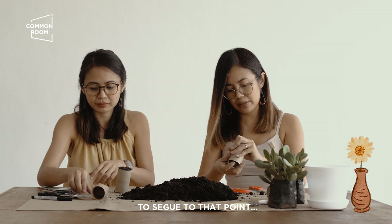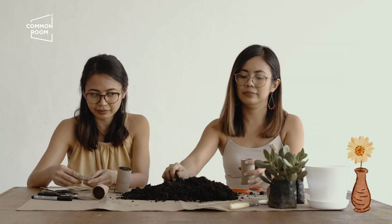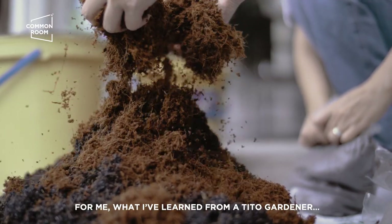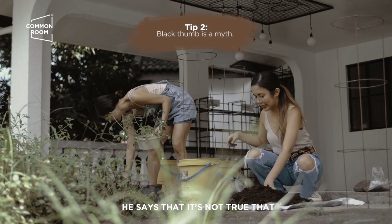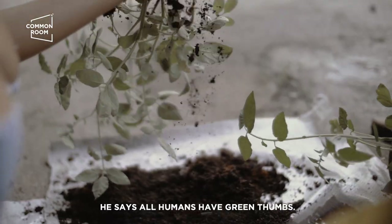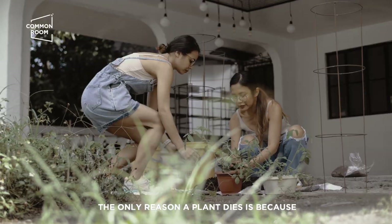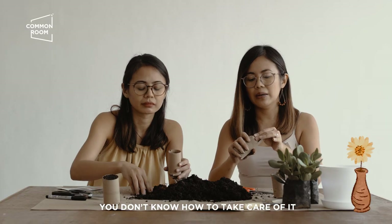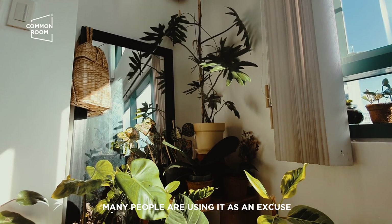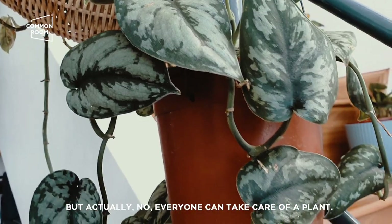To segue to that point — do you believe that everyone has a green thumb? Ang natutunan ko sa isang tito gardener, sabi niya, hindi daw totoo na may black thumb ang tao. Lahat daw ng tao green thumb. Pero katulad ng lahat ng skill, inaaral siya. The only reason the plant dies is because you don't know how to take care of it — pero it's not because you were not born to be a plant mama. There's no such thing. Many people are using it as an excuse not to take care of a plant. Pero actually, everyone can take care of a plant.